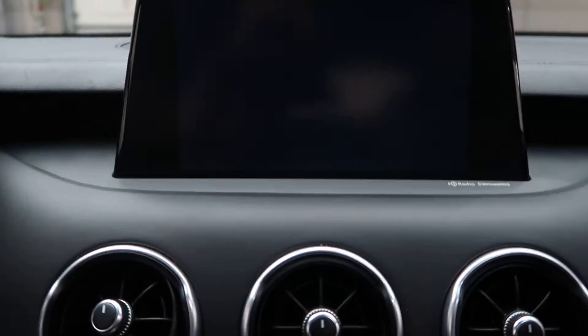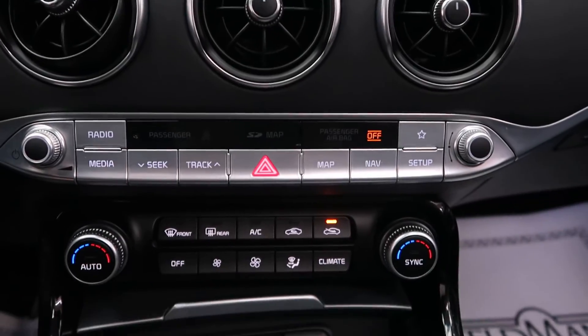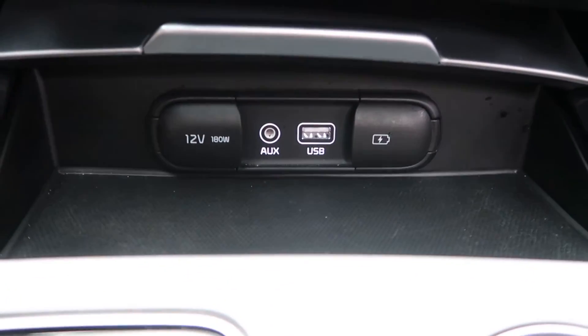Navigation. We've got garage door openers. A rear view backup camera. Dual climate controls. Our radio. USB and auxiliary ports.